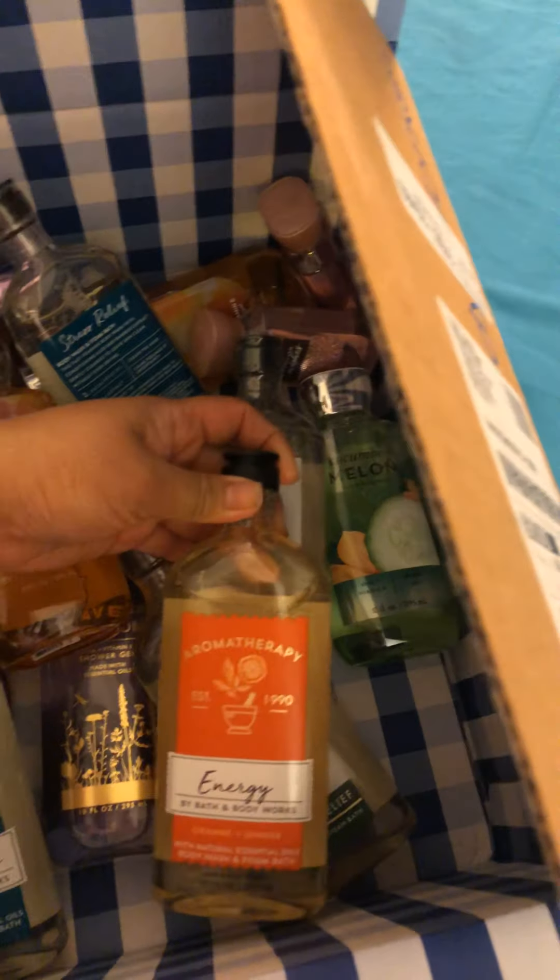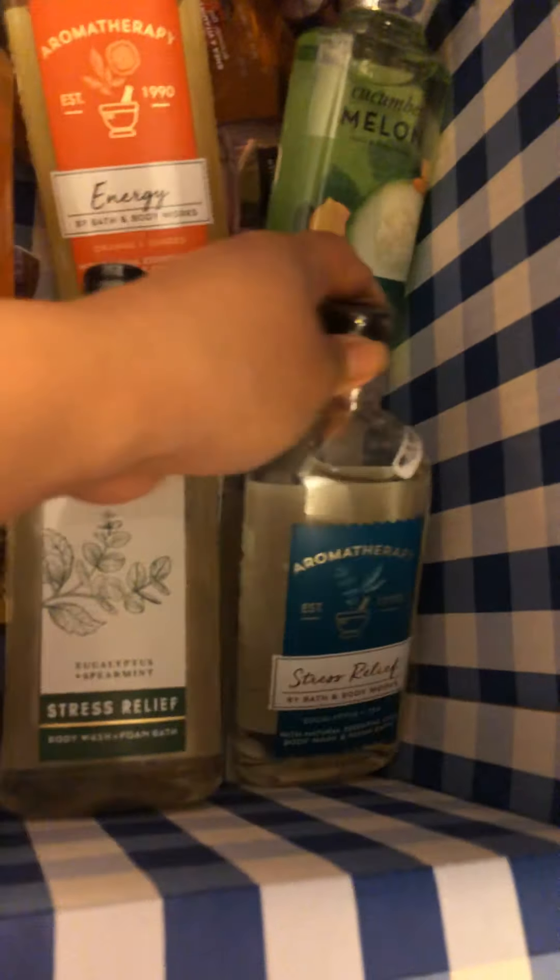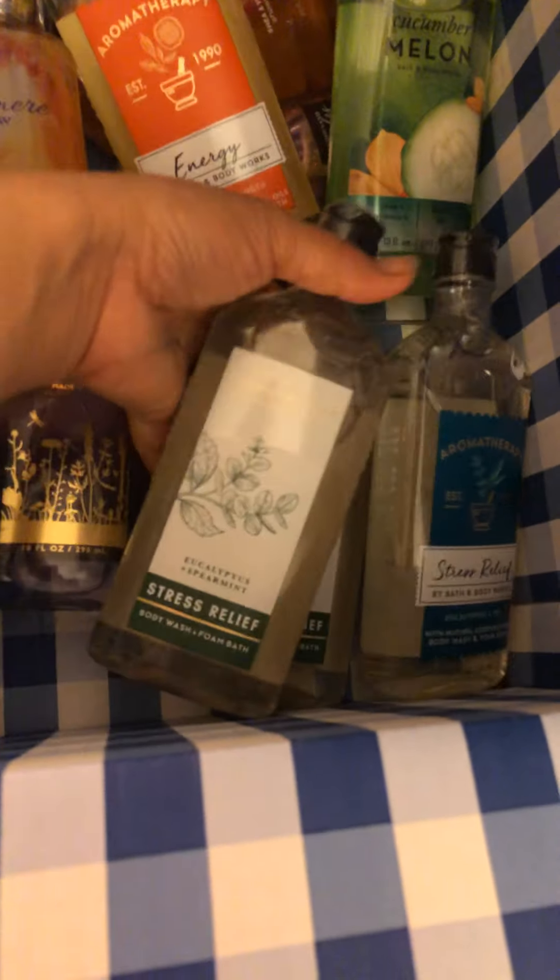I opened my box when I came home after work — look what we have! Oh my god, we have energy, a stress relief, energy, stress relief, another stress relief, stress relief. So we have three stress relief, but the other kind is both stress relief, and the other one is energy.